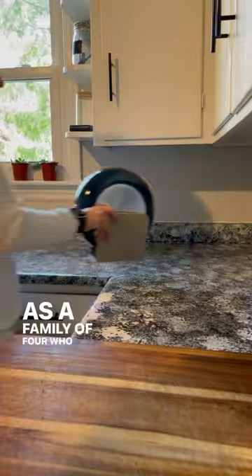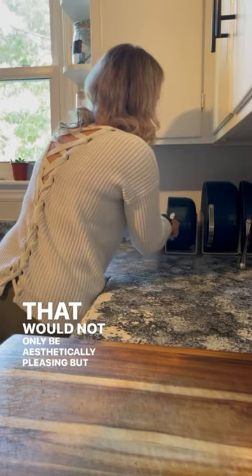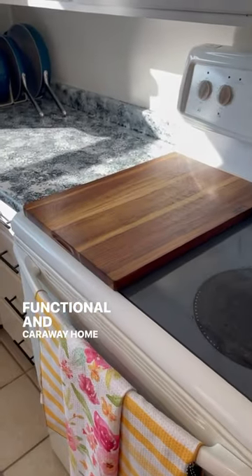As a family of four who rarely eats out, I needed something that would not only be aesthetically pleasing but also functional, and Carraway Home nailed it.